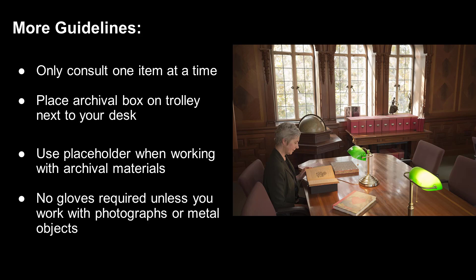You will be handed a placeholder so that you can conveniently take one folder at a time out of the box and, using the placeholder, return it safely to the place it came from in the box. This way, the organization of the folders in the box remains intact for future researchers.